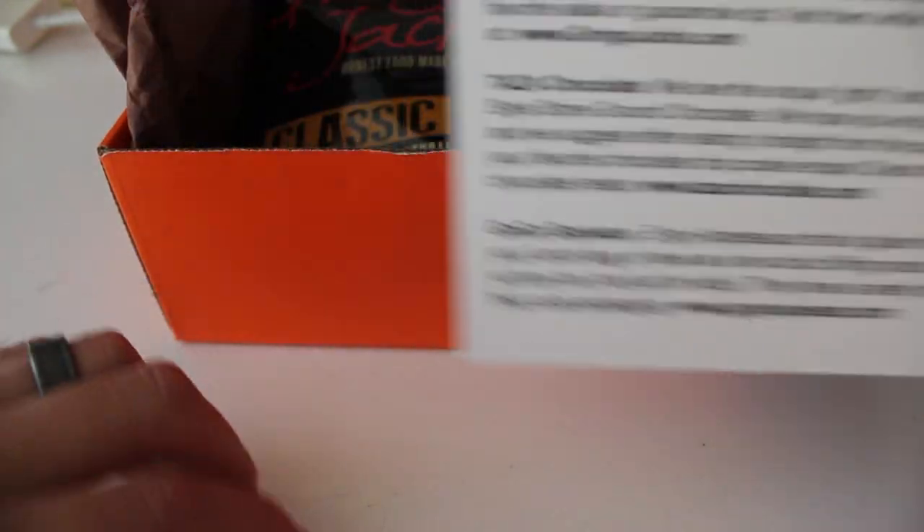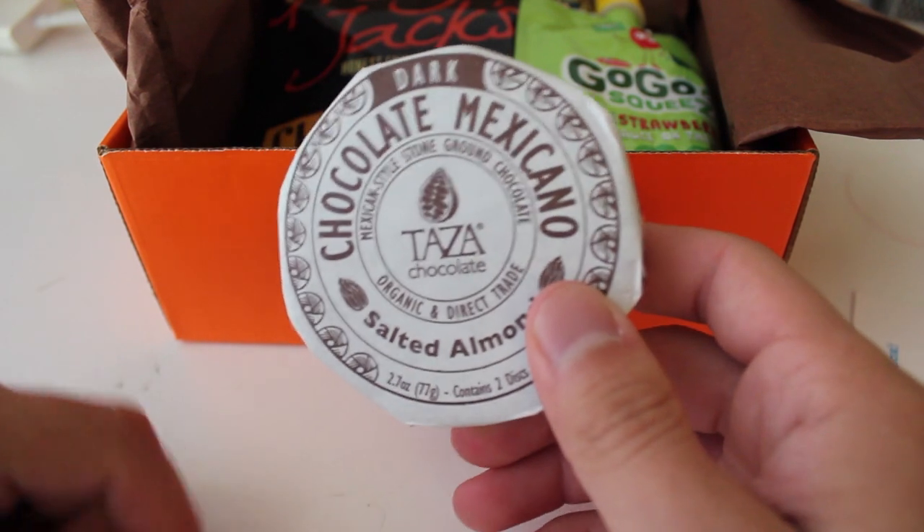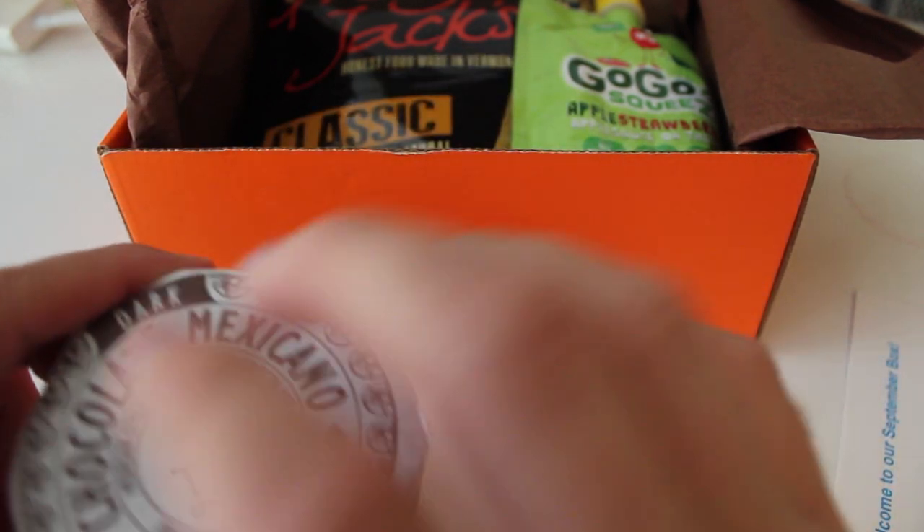I do love chocolate. I'm guessing that this might pair pretty well with wine, so I might have to do that.